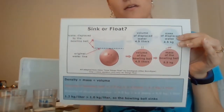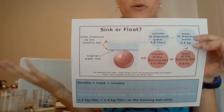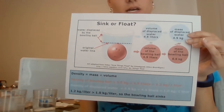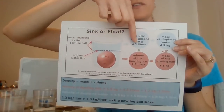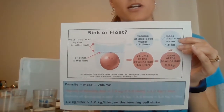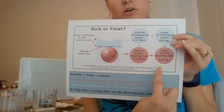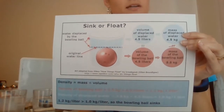So it sinks to the bottom. I think we all knew that bowling ball would sink. Now, if we can imagine a beach ball that was the exact same volume as our bowling ball, its volume would still be 4.5 liters, so it would still displace 4.5 liters of water, and the weight of that water would still be 4.5 kilograms. But if the beach ball was filled with air instead of being heavy like the bowling ball, the weight of the beach ball would be much lower - less than the weight of the water displaced - and it would float.